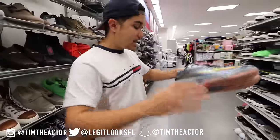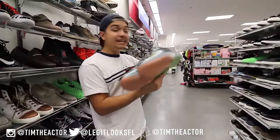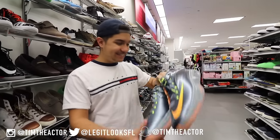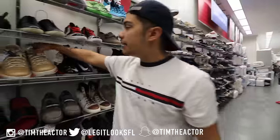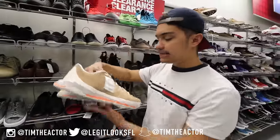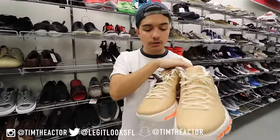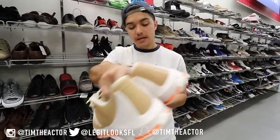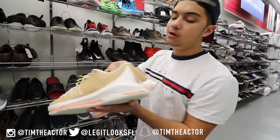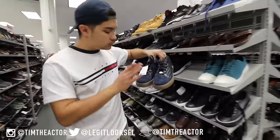We got a pair of KDs and these are huge — obviously they're size 17. Size 17 KDs inside Burlington! We also have a pair of KD EXTs which are really nice and these are $60, but they are also size 17. Gonna have to pass on these unfortunately.